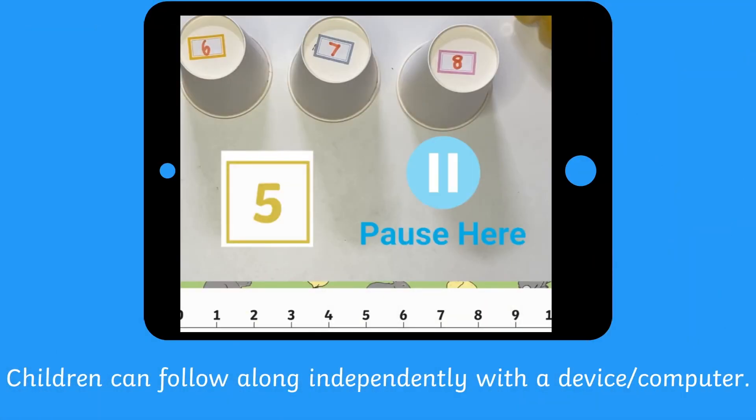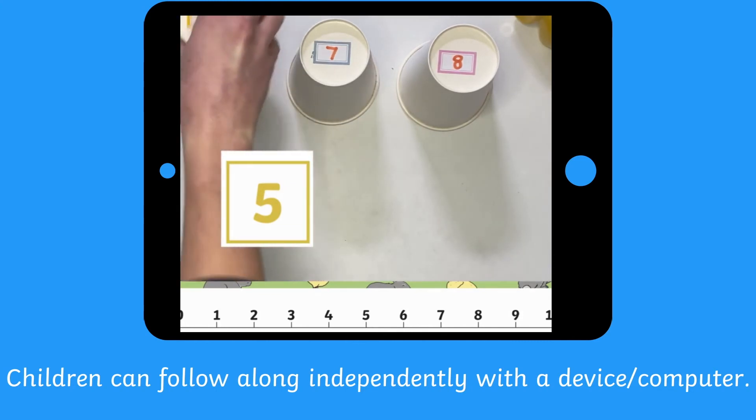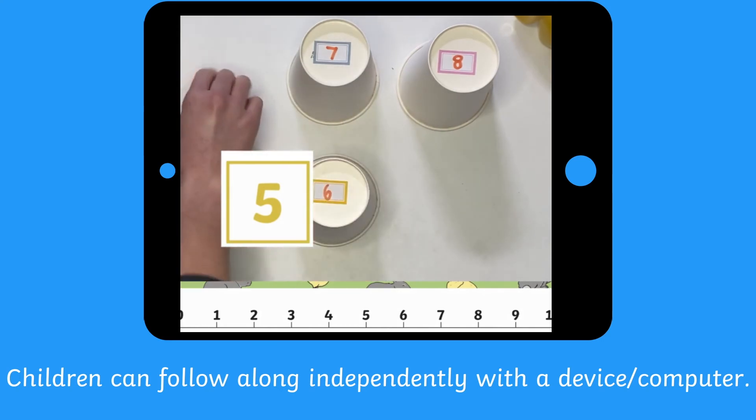You can even use these videos on a device within your lessons or continuous provision, or as homework, as Maxine gives learners plenty of thinking time to answer questions and develop their understanding.